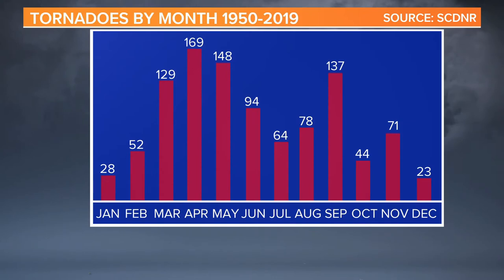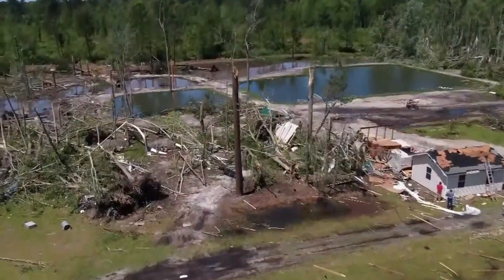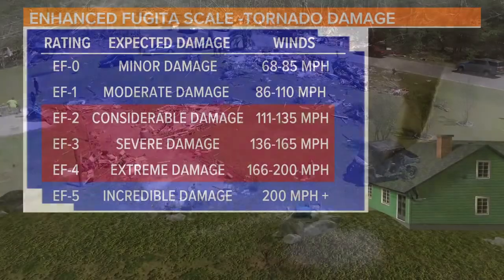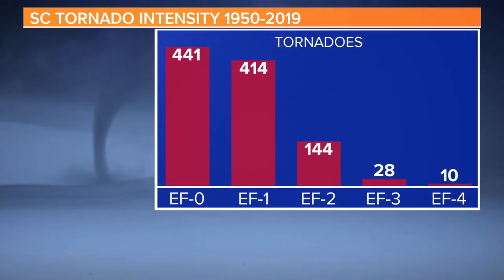Here in South Carolina, tornadoes can occur any time of the year, but they're more common in the spring months. They can happen at any time of the day too, but in general they're more likely during the afternoon hours. Typically, the tornadoes that do occur in South Carolina are weak — EF0 to EF1 storms. But occasionally we can experience stronger tornadoes in the Palmetto State.